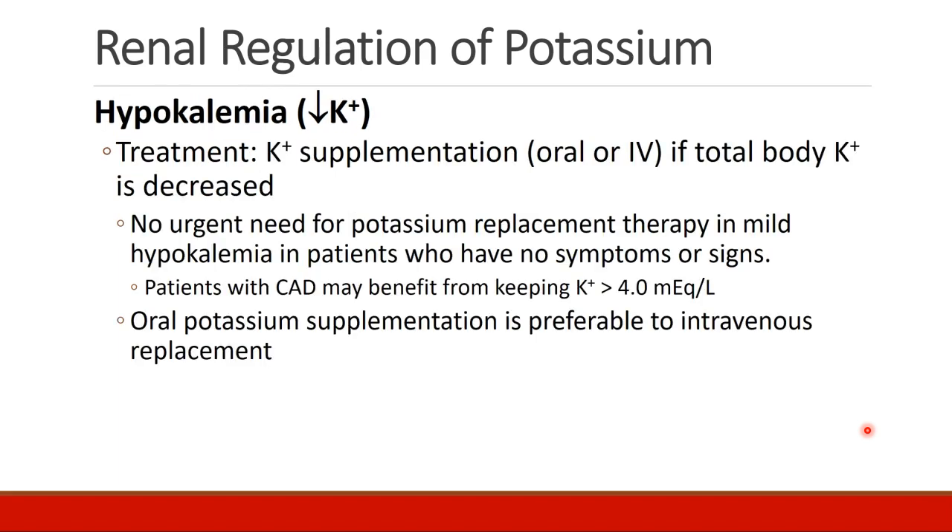The treatment for hypokalemia is potassium supplementation, either by oral or IV routes, and this is appropriate when total body potassium is decreased. In general, potassium replacement is not urgent in cases of mild hypokalemia when patients have no symptoms or signs.